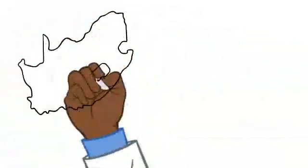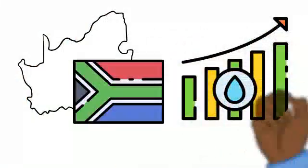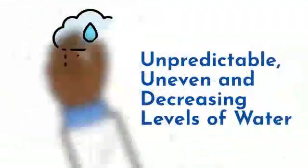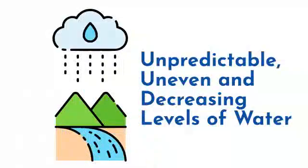South Africa's water resources are scarce. The demand for water grows every year to meet the needs of our increasing population and our developing economy. The country relies on its rainwater, levels of which are unpredictable, unevenly distributed and decreasing as a result of global warming.